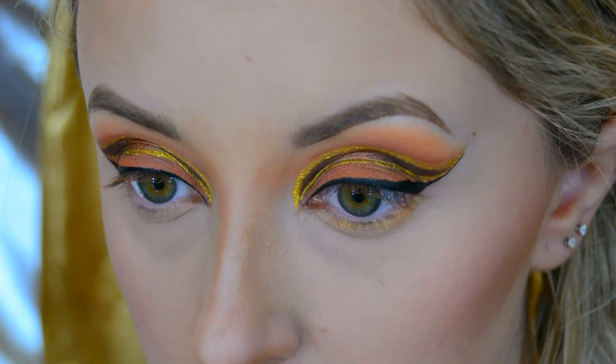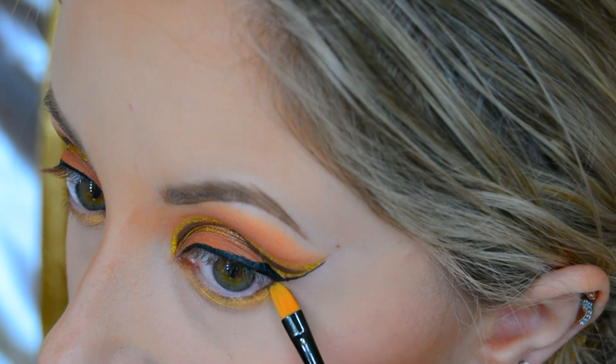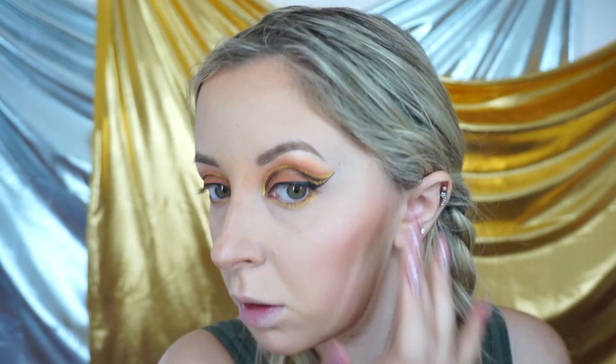For my bottom lash line I start with the Colourpop Super Shock Shadow in the shade Here We Go Again, blending that close to my lash line, and then apply the shadow Hard in my actual waterline. For highlight I use the Colourpop Super Shock Cheek in the shade Thimble, applied to my brow bone, cheek bone, nose and cupid's bow.